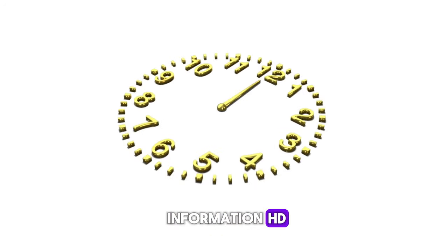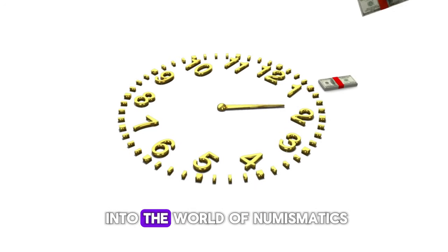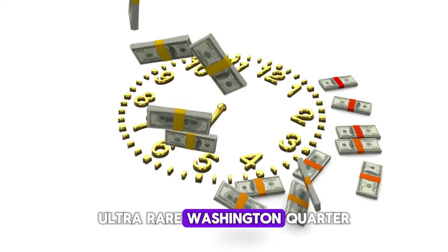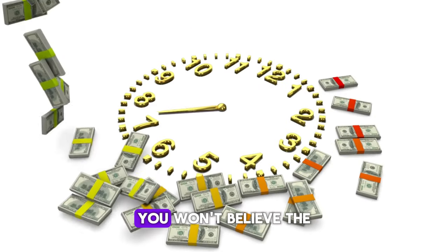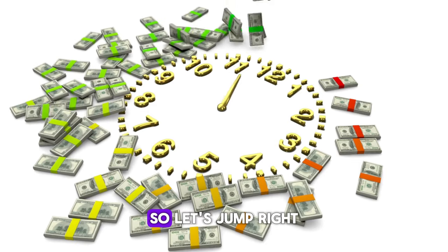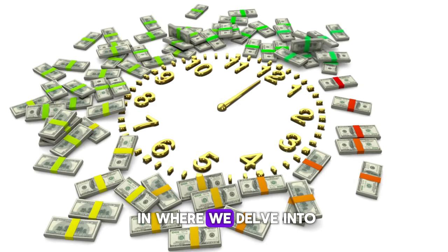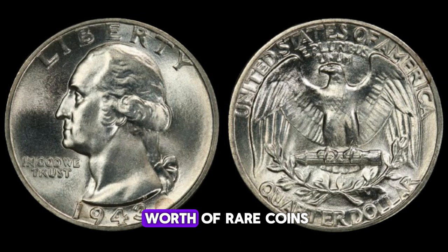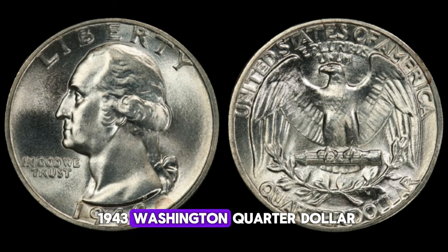Welcome back to World Information HD. Today, we're diving deep into the world of numismatics to explore the top 10 most valuable ultra-rare Washington quarter dollar coins. You won't believe the incredible values these tiny pieces of history hold. We're going to take a closer look at one of the most sought-after coins in the United States: the 1943 Washington quarter dollar.